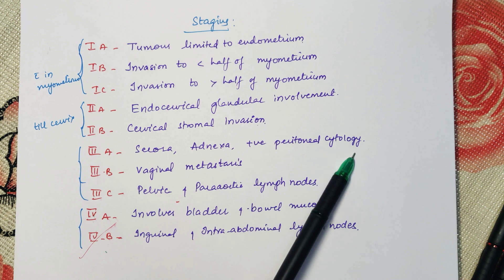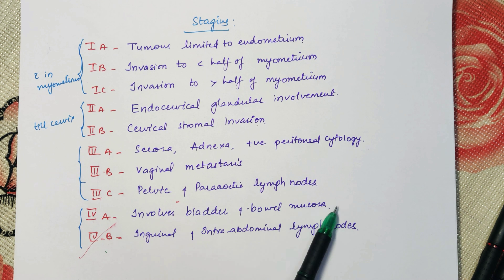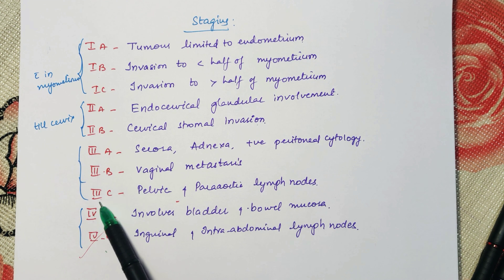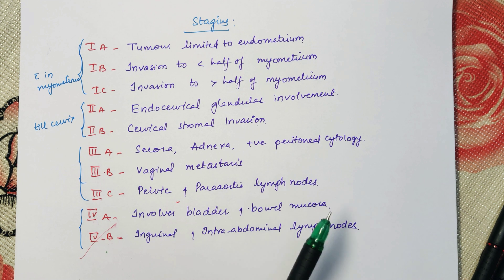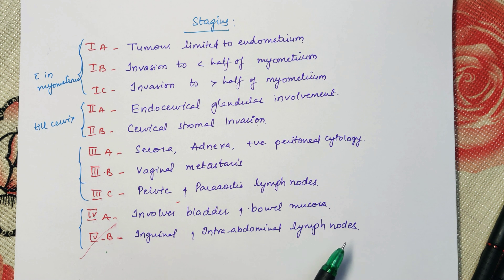Continuing Stage 3: peritoneal cytology is positive and pelvic and para-aortic lymph nodes are also positive. In Stage 4, there is involvement of other visceral organs like bowel and bladder, and distant metastasis can occur through the inguinal and intra-abdominal lymph nodes.